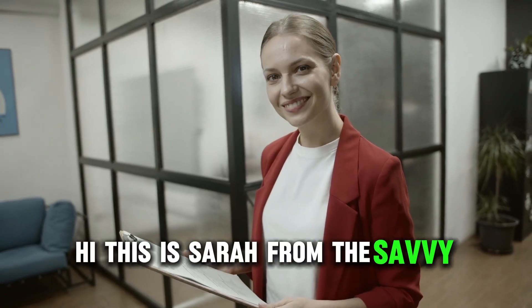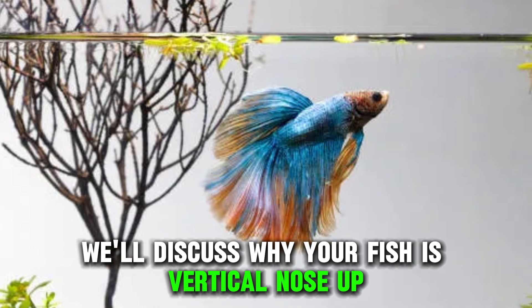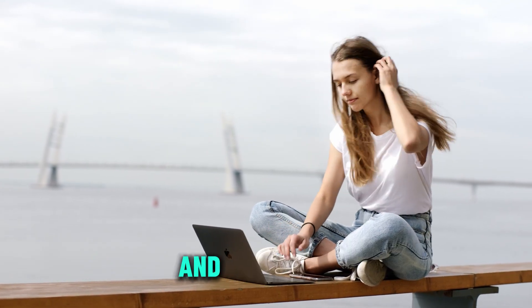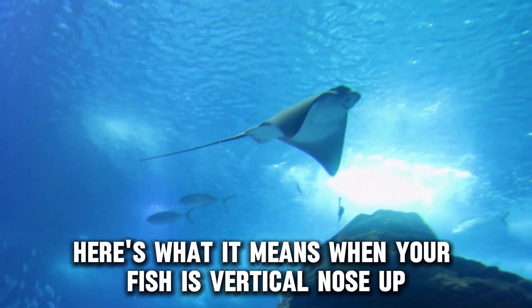Hi, this is Sarah from The Savvy Professor, and in today's video, we'll discuss why your fish is vertical nose up. Watch until the end of the video to learn this and much more. Here's what it means when your fish is vertical nose up.